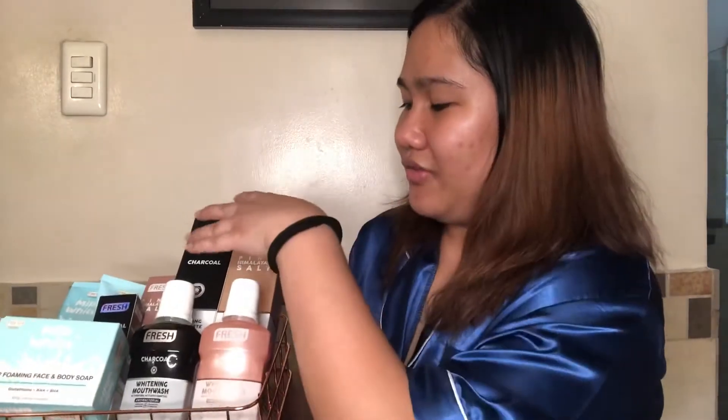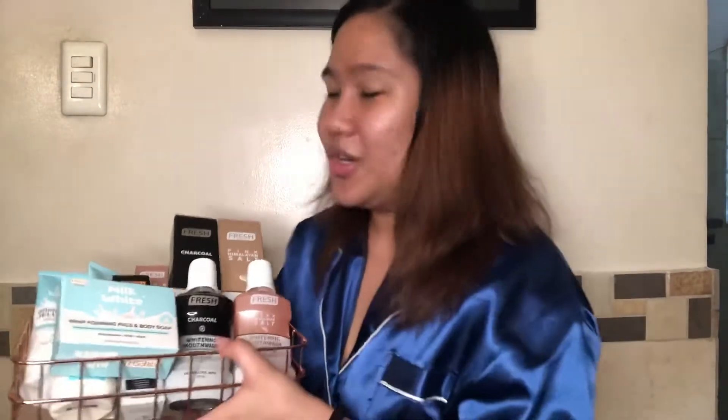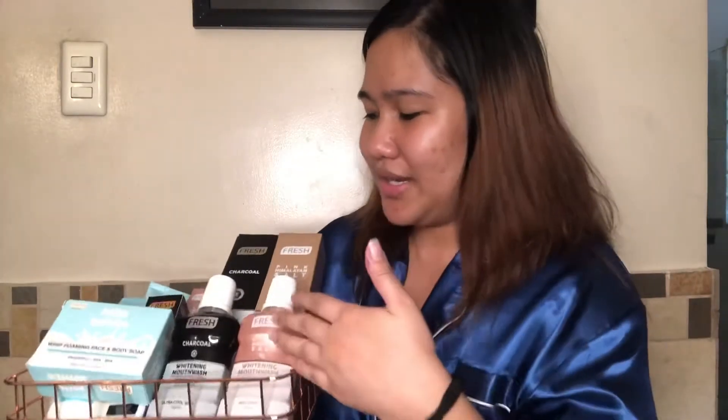It's not really a skincare haul. As you can see, it's also a personal care haul because these are toothpaste and mouthwash, which we will try later. But the focus of the video is Fresh Skin Lab's new Milk White range — the new products from the Milk White range. There are super many positive reviews, most especially for the new products in the Milk White range, so I had to get one for myself. And normally, I do not buy toothpaste and oral care products in this quantity.